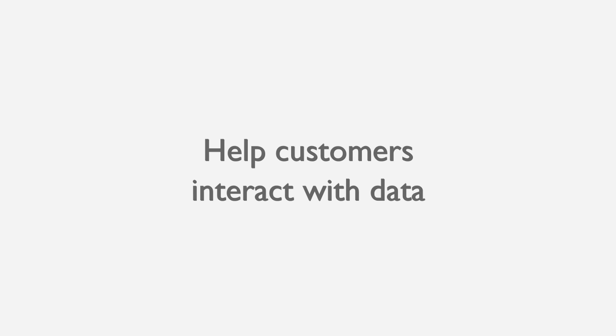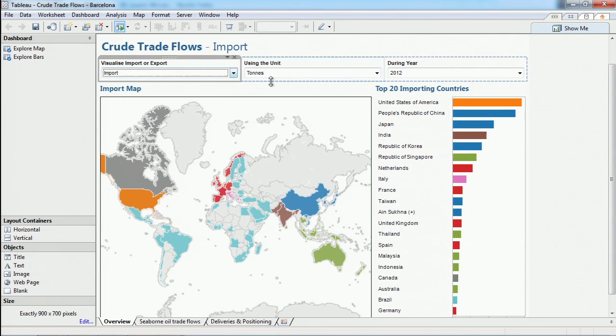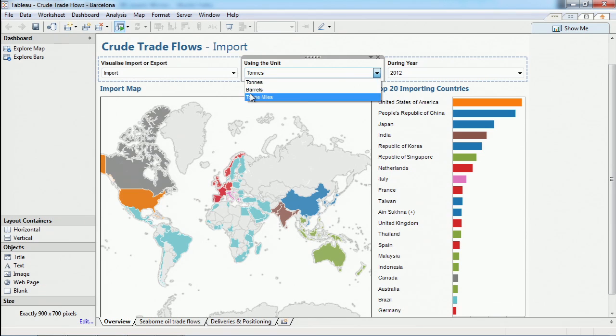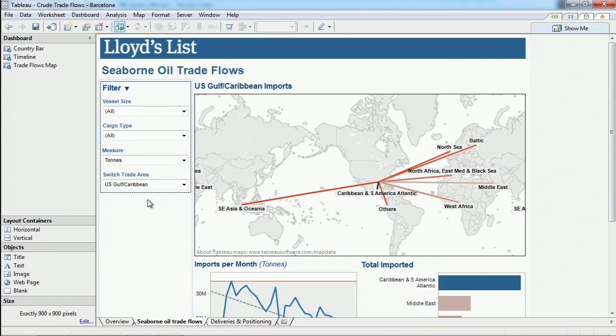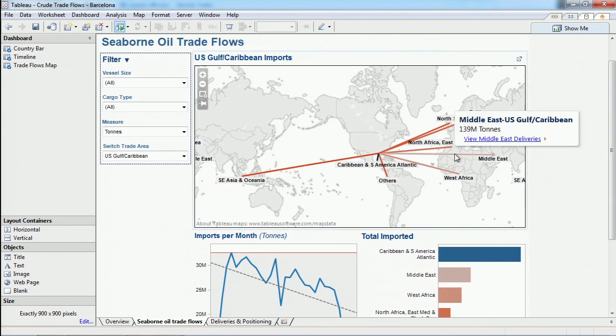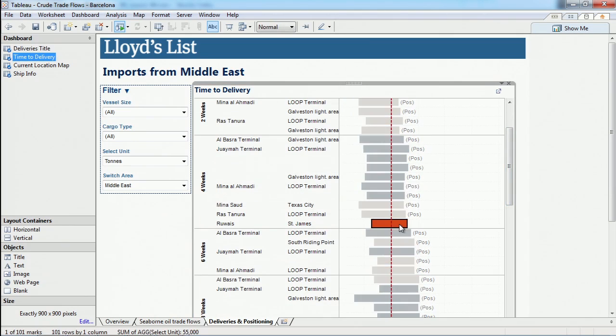A big part of it is the interactivity — it's basically giving us new products effectively. It's quite revolutionary actually. We've got stockbrokers who want to know how much crude oil is sitting on the water currently. So they might want to know how many ships are sitting in a queue outside Rotterdam seaport, how much oil is on those ships, and how that affects the stock price.